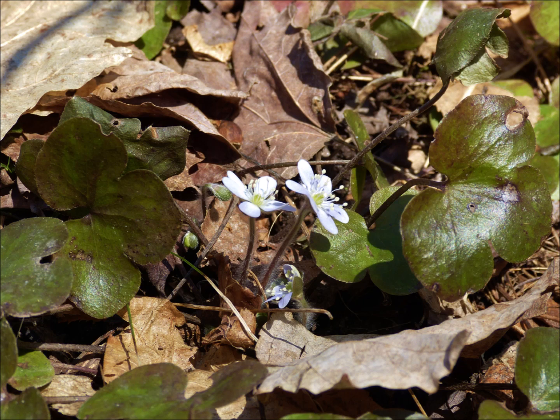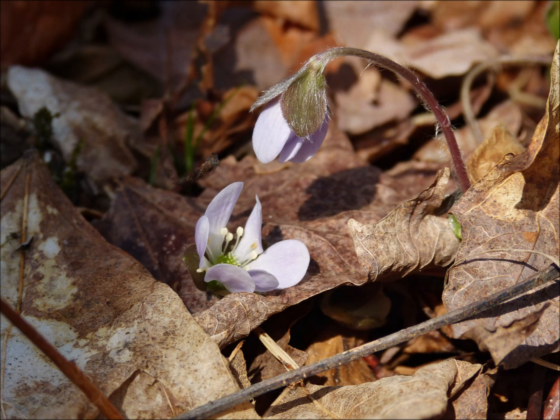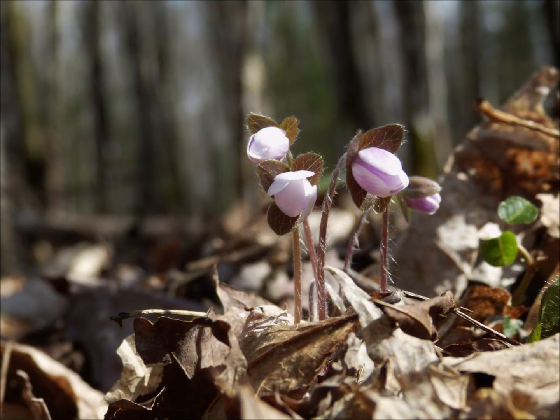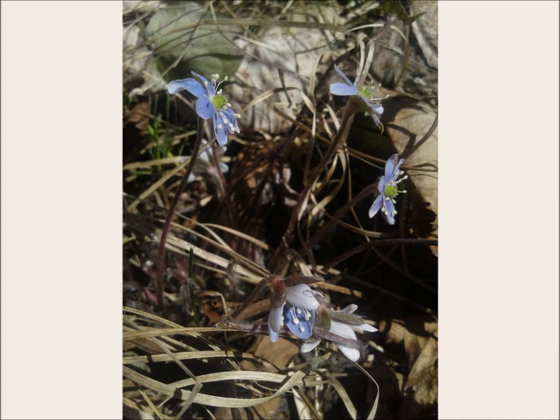The main job of sepals is to protect the closed bud as the flower forms. While they may look like petals, their purpose is typically not to attract pollinators. But the sepals of hepatica are certainly attractive. They could be white, pale pink, or shades of lavender from one plant to the next. And the environmental conditions that lead to this color variation are not yet understood.